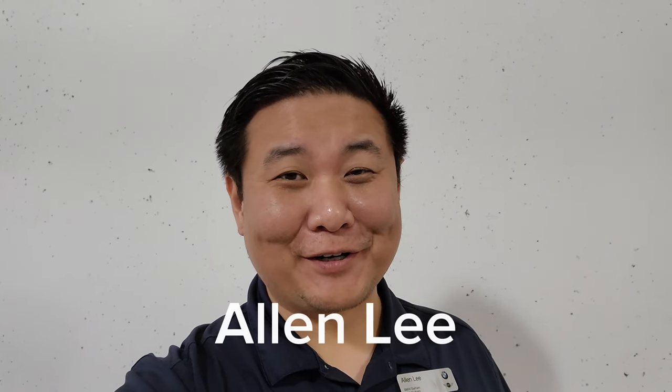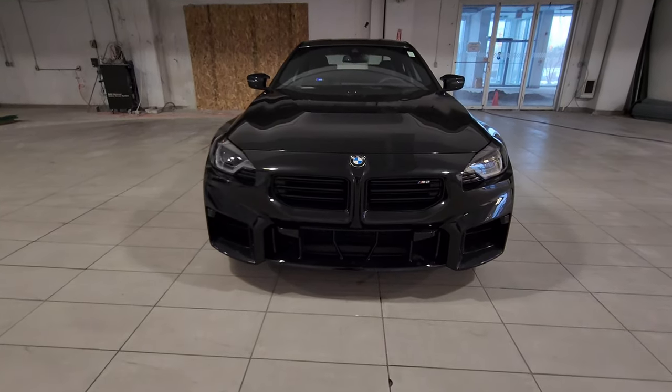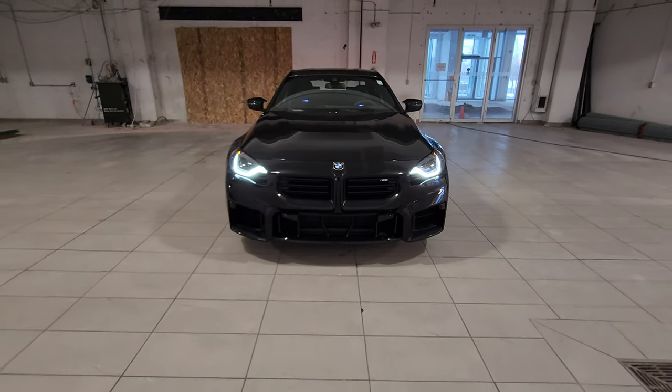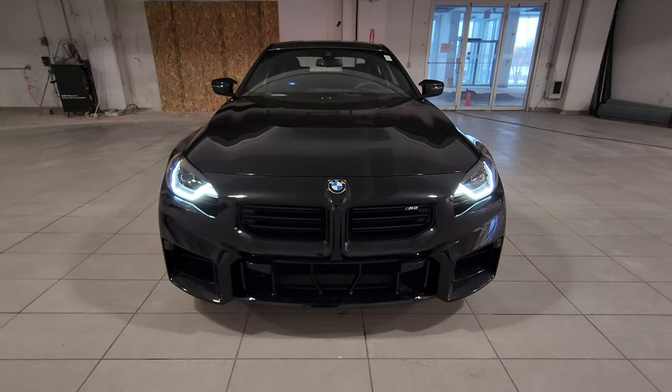Hey everyone, this is Alan from BMW Durham back again with another video. We have another new arrival — it's a 2024 BMW M2 in Black Sapphire Metallic with Black Vernasca leather interior. This is the 2024 BMW M2 G87 in Black Sapphire Metallic. This unit is currently available and it's equipped with the six-speed manual transmission and the M Carbon package.